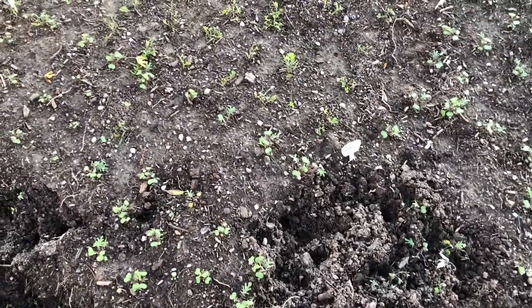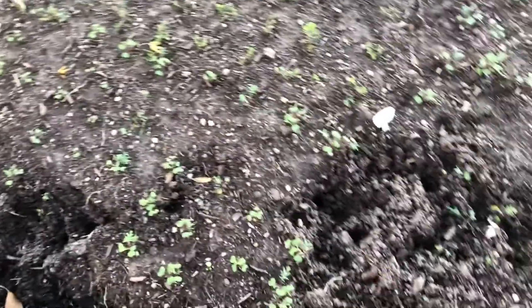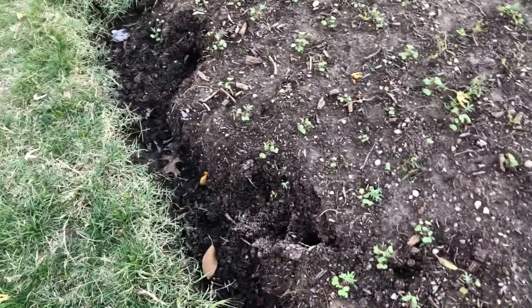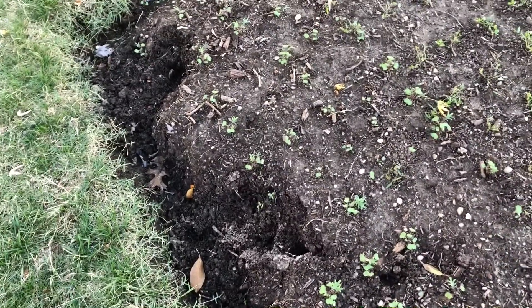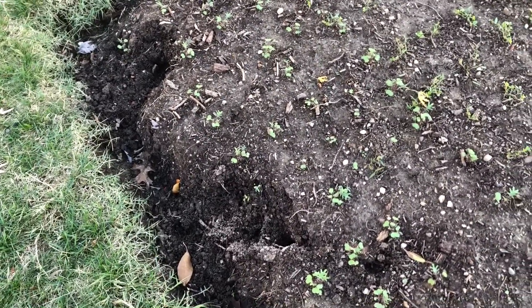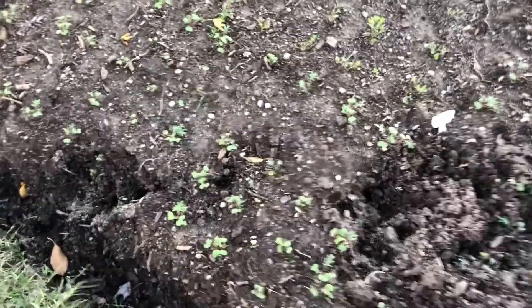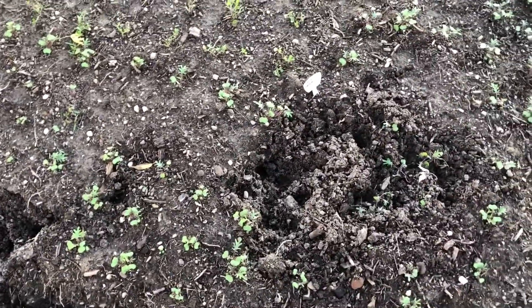I don't think squirrels dig that vigorously — normally they bury their nuts, they don't dig up everything. So if anybody has an idea what that could be, it's vigorously rooting up all the plants and spreading dirt everywhere — please let me know in the comments.